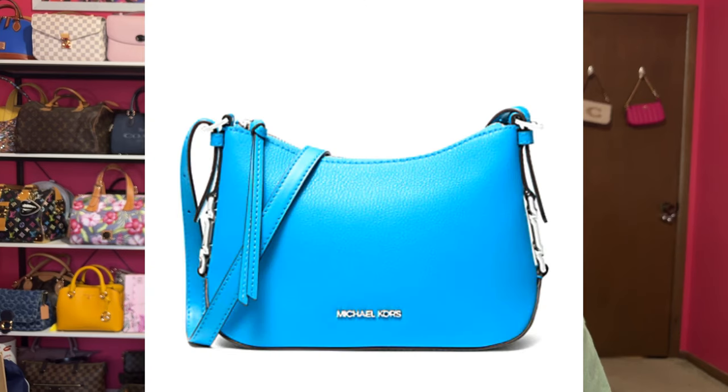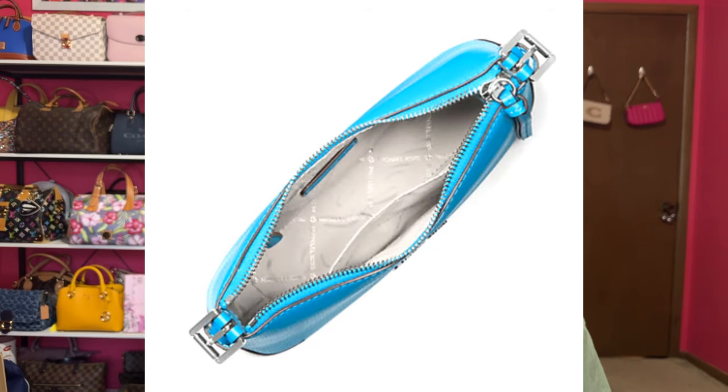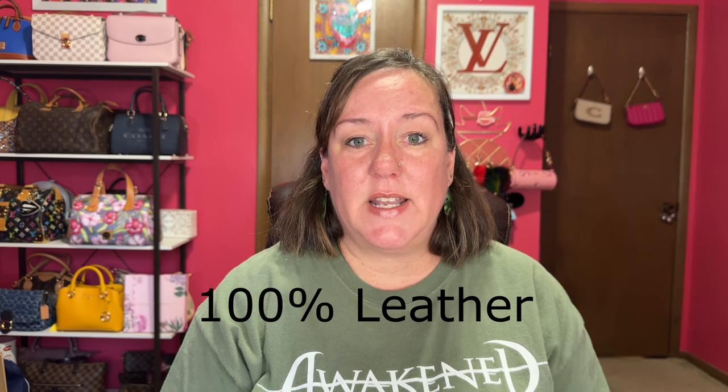Another Michael Kors is the Laney medium leather crossbody in the color Pool. It looks like a fabulous color — I believe it's pebble green — and it's a gorgeous color I don't have in my collection. It's not a bad price right now, but again, these are bags I'm loving but not buying.